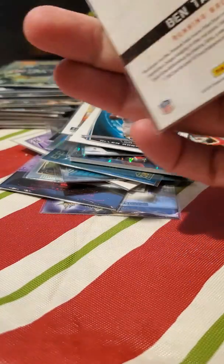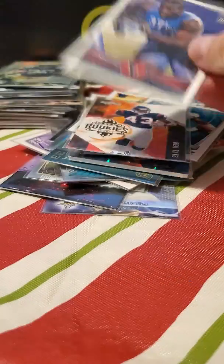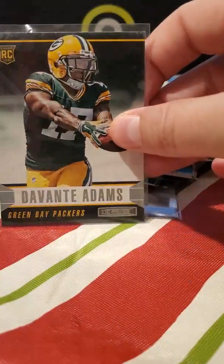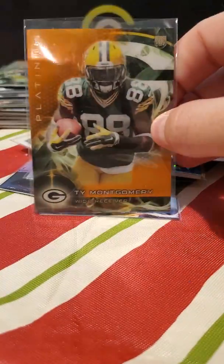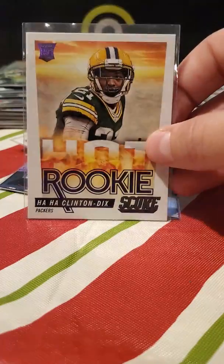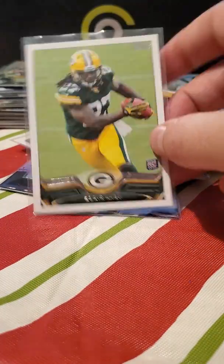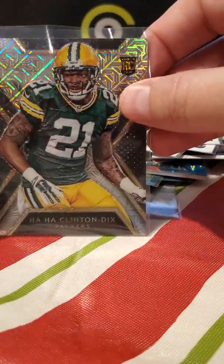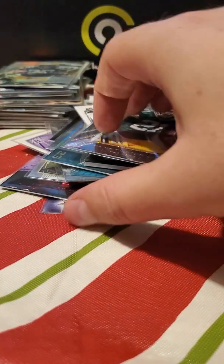Ben Tate hot rookie. Davante Adams, Davante Adams. Ty Montgomery. Ha Ha Clinton-Dix. Davante Adams. Ha Ha Clinton-Dix. Eddie Lacy, who I think ate his way out of the league. And this little Prizm Select Ha Ha Clinton-Dix — pretty cool.